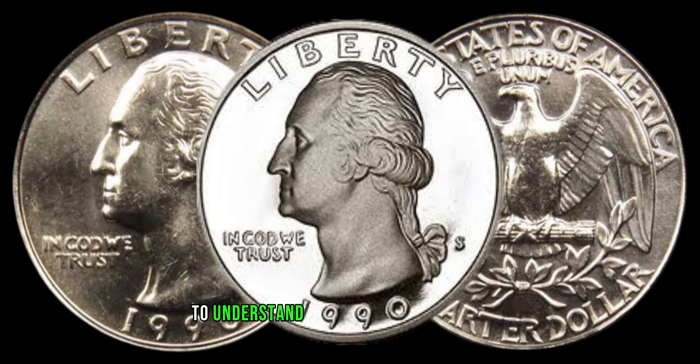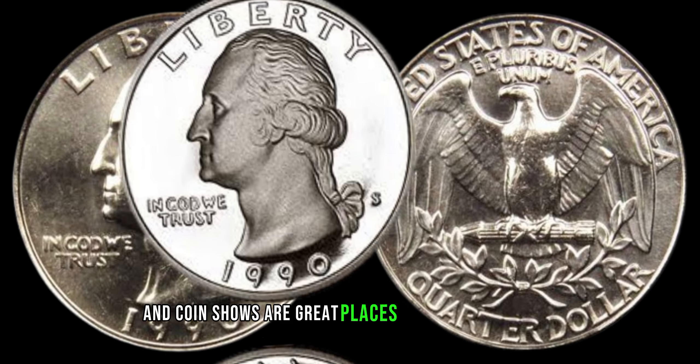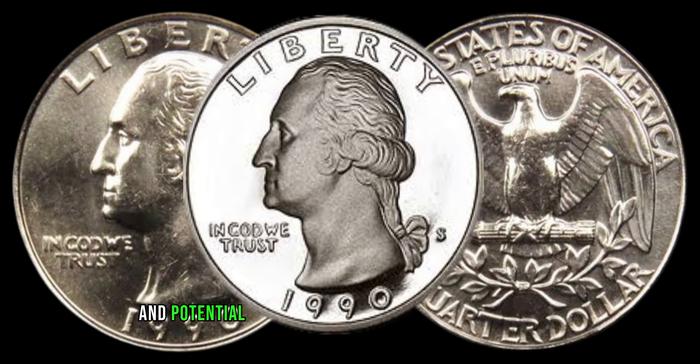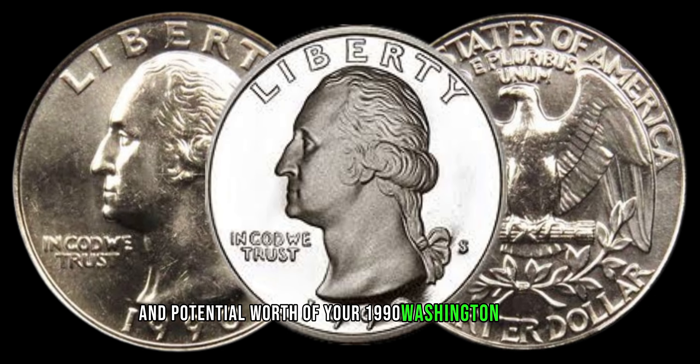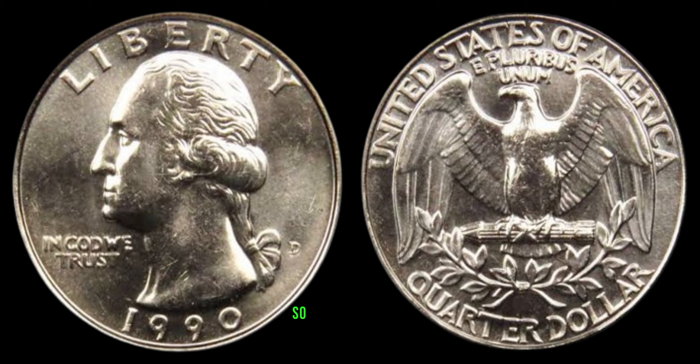To understand the current market value, keep an eye on recent sales and auctions. Online platforms and coin shows are great places to gauge the demand and potential worth of your 1990 Washington Quarter. Remember, the coin market can fluctuate, so timing is key.